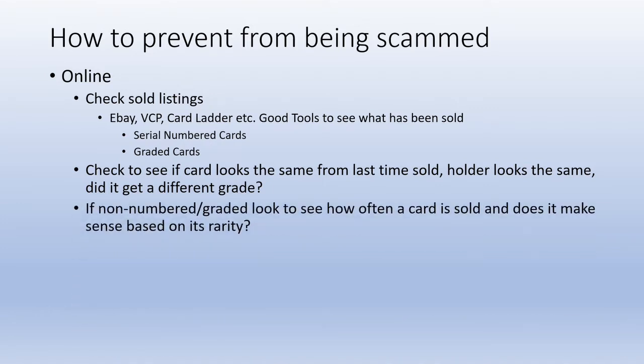If it's not numbered or graded, one big trick is to look at how often a card sells and whether that makes sense given the rarity of the card. There are reprinted cards sold very often on eBay of high-dollar items — sometimes listed as reprints with 'RP' in the title, but sometimes not. There are also auctions where a card sells over and over when it should actually be pretty rare, which is very suspicious.